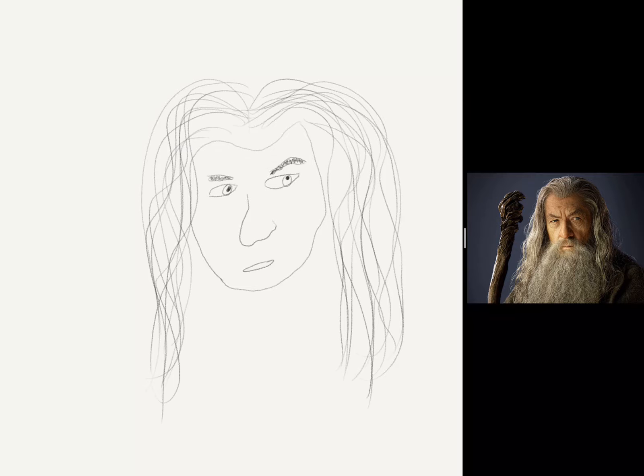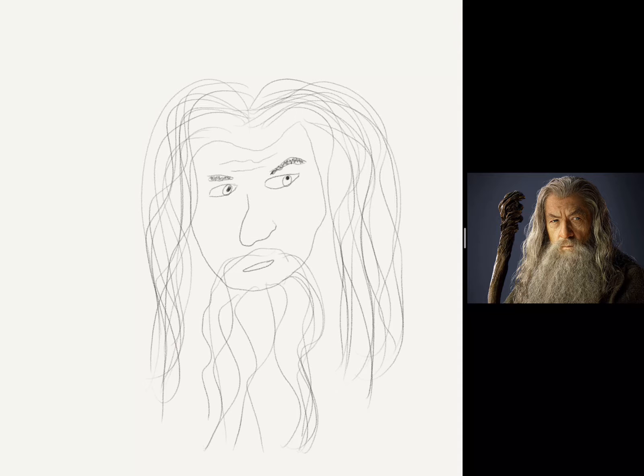Almost forgot the age marks, so you can tell he's old — we're not drawing young Gandalf. Then let's draw this messy beard. You're really just going to, again, just like with the hair, put a lot on there. Don't worry about drawing every single one, for the same purposes as earlier.